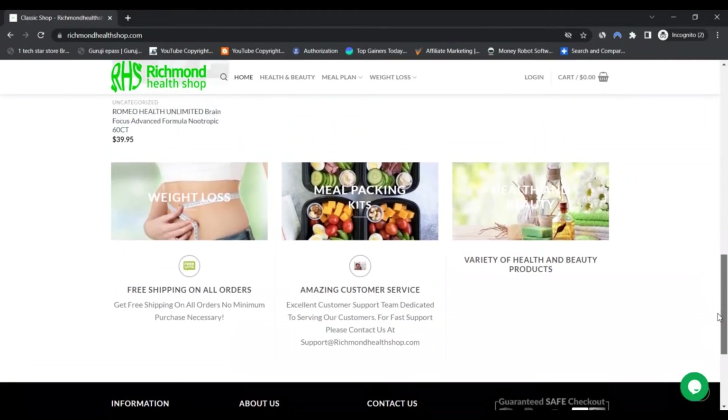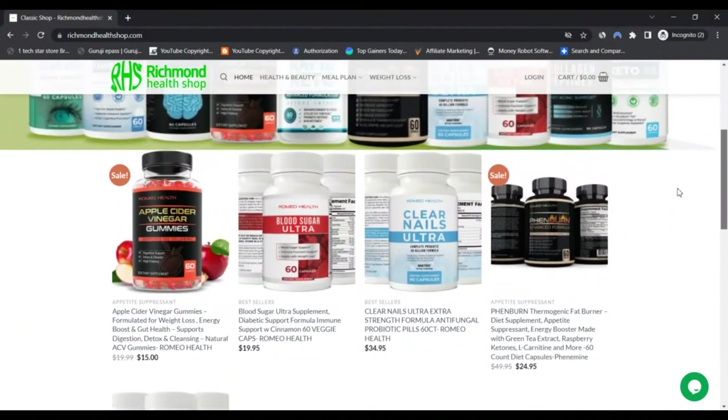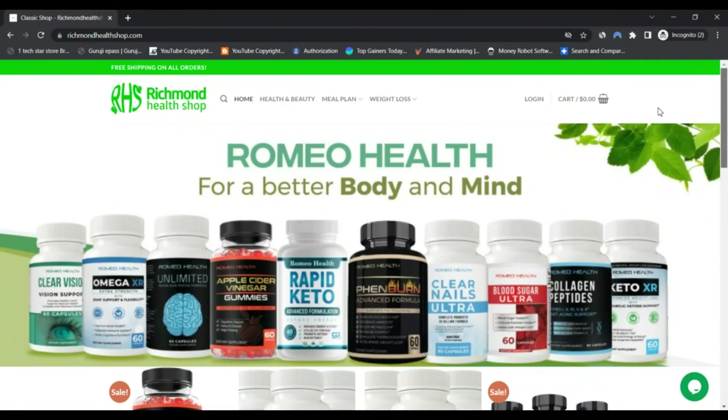Positive highlights: first, online shopping features are present; second, we found a valid SSL certificate; third, the website has been set up several years ago; fourth, we checked for malware and phishing via FlashStart — no issues found.